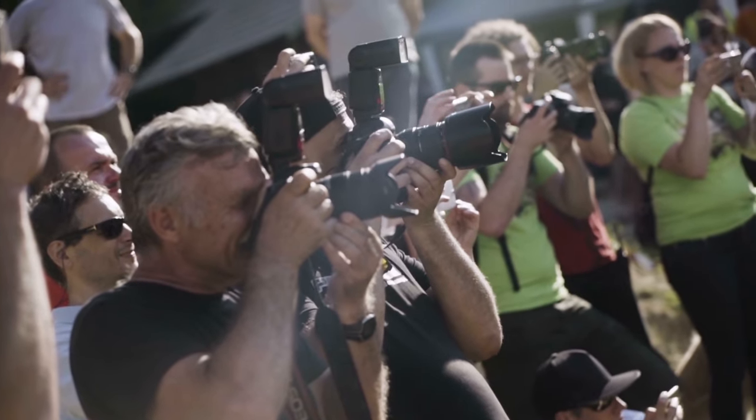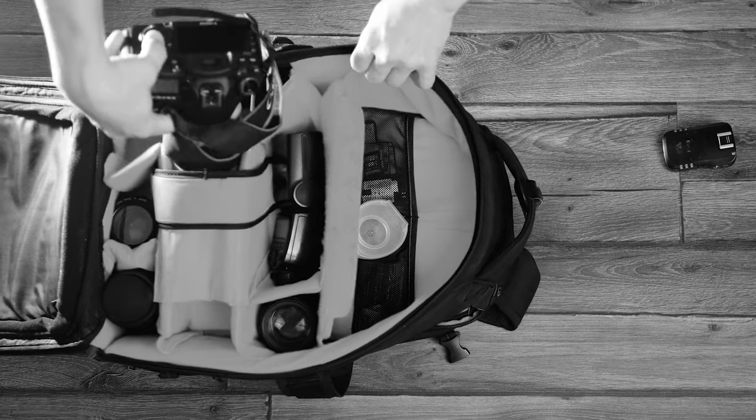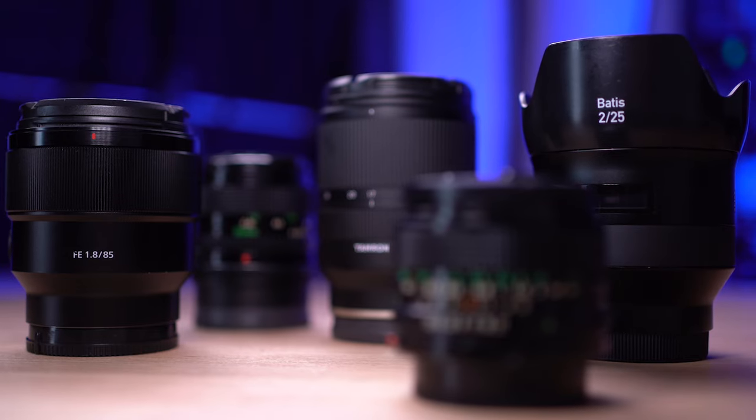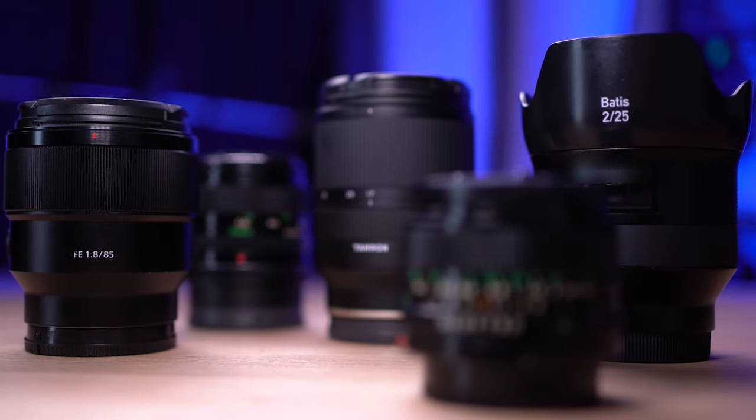Every photographer you see with a whole host of lenses has, for the most part, built that collection up over time. I started with a kit lens, then got a 50mm f1.8, then a slightly longer lens for more reach, then a super wide angle lens — and this was over quite a few years. Nowadays I mostly shoot with prime lenses, but I always have a few on my shopping list. The main thing is making sure you get the right one and don't waste your money on lenses that gather dust in a drawer.